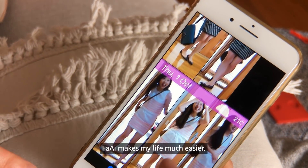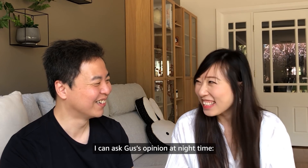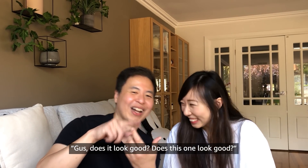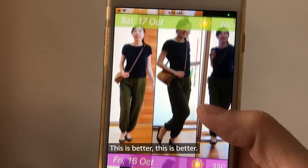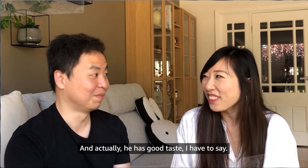Fei makes my life much easier. I can ask Gus's opinion at night time — 'Does this one look good?' So the conversation is still there, but now I have a visual reference. And he's actually showing good taste — I have to say, I'm improving.